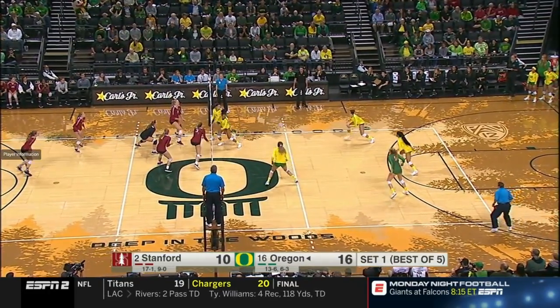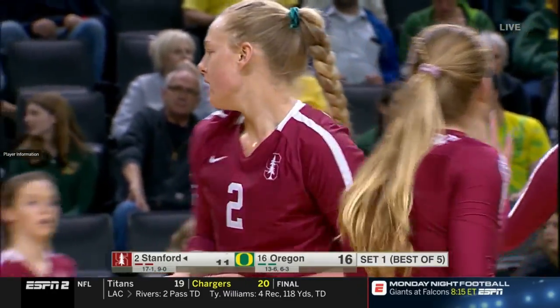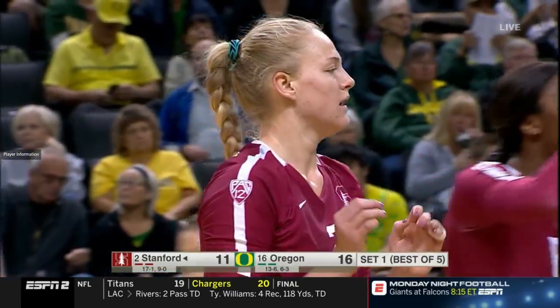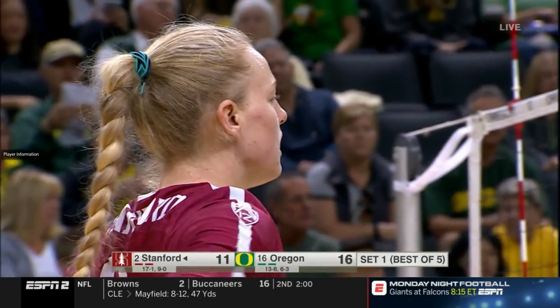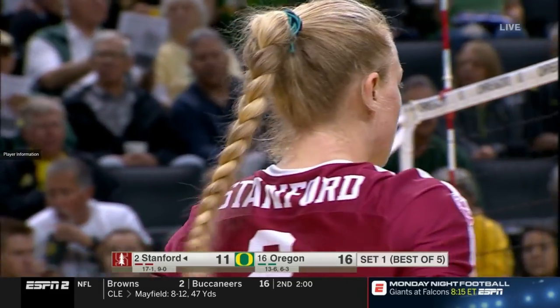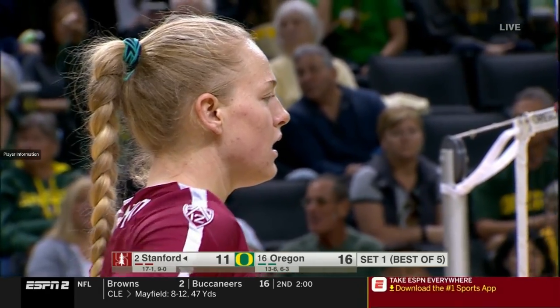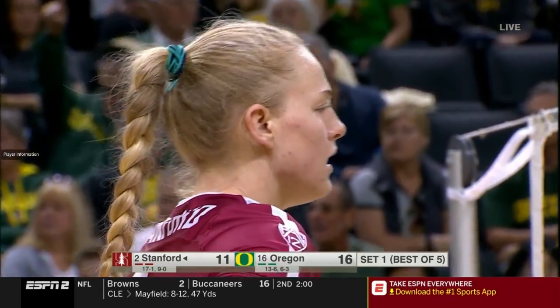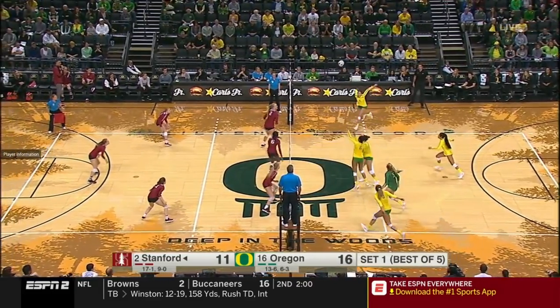There's Plummer with a little off-speed, getting it to go down. That's what makes Plummer so effective — the power and the finesse. The only player, first player in history, to back up national freshman of the year with national player of the year the following sophomore year. I think we'll be seeing her in a Team USA jersey at some point.